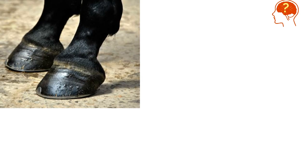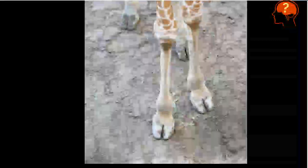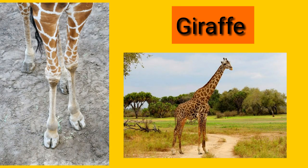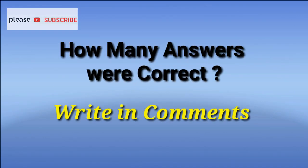I'm sure you know that it was horse. It was the long neck giraffe. How many answers were correct? Please make sure to write below in the comment section.